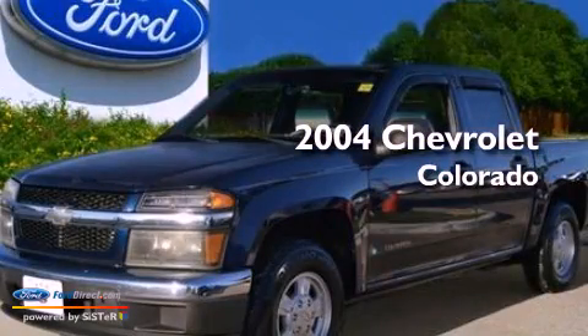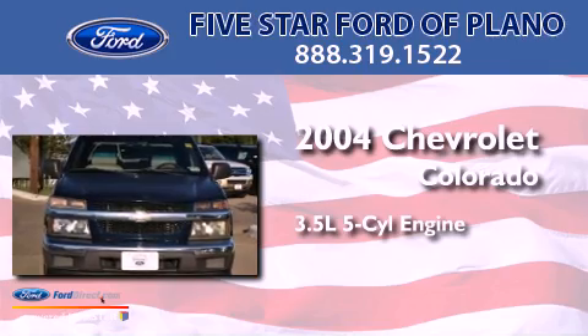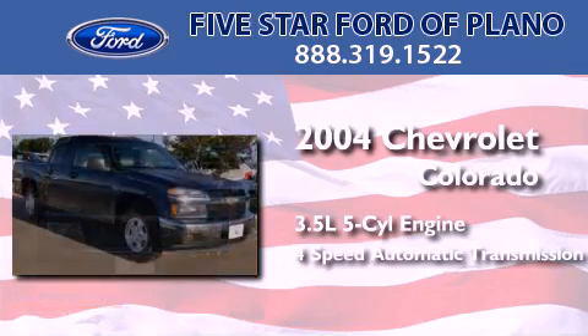This is a 2004 Chevrolet Colorado. It has a 3.5-liter five-cylinder engine and a four-speed automatic transmission.